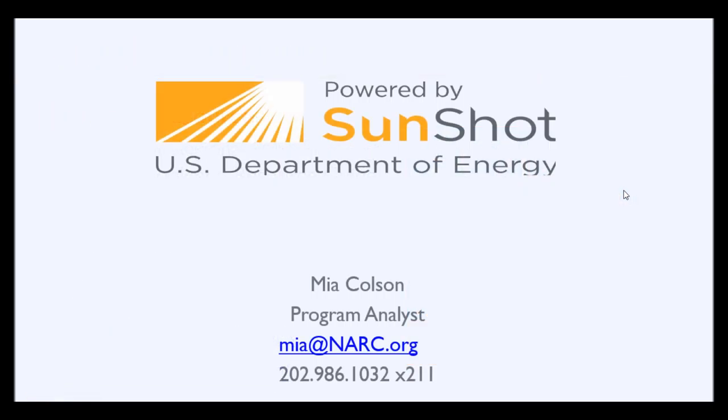This is my contact information in case anyone has any questions about NARC's solar work or the SunShot Solar Outreach Partnership. And so with that, I'll turn it over to Miriam.